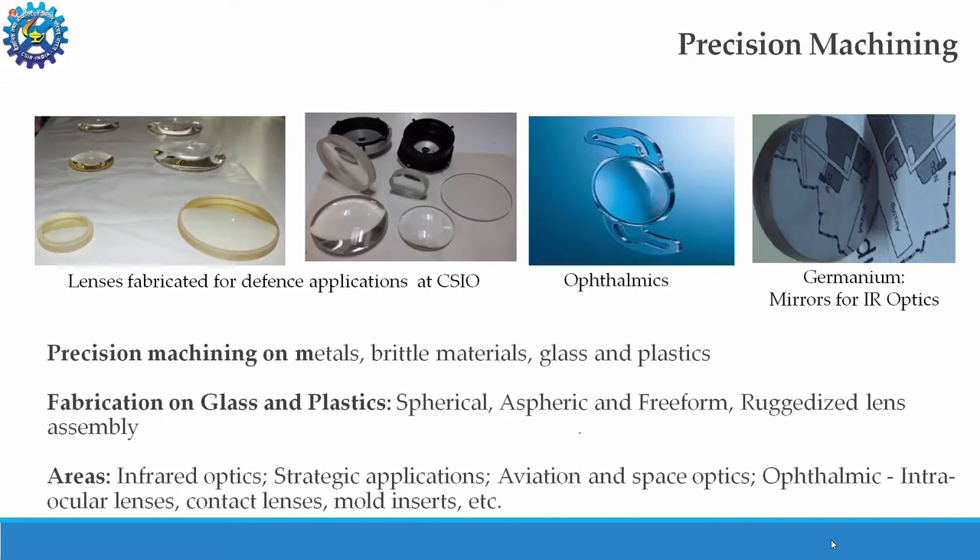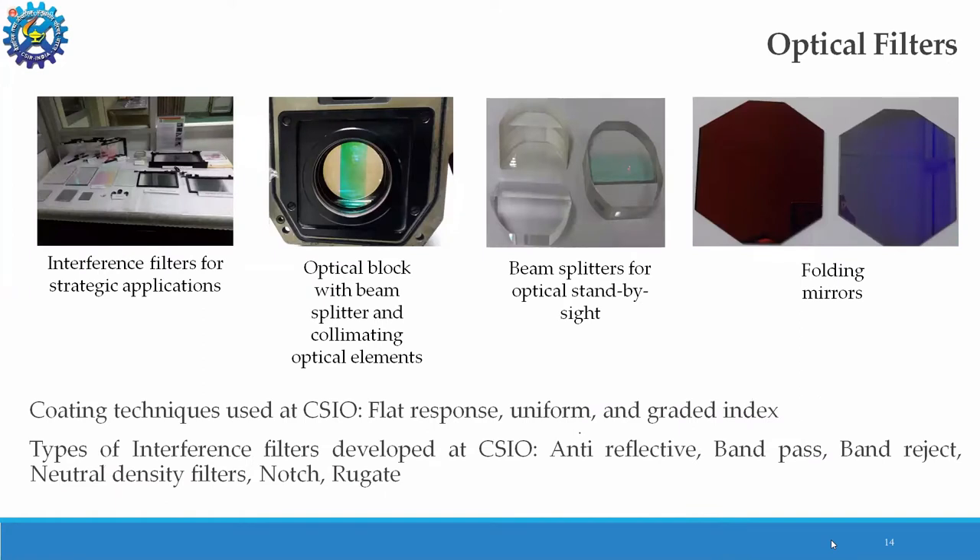In precision machining, we can machine almost all kinds of metals, glass, and plastics, generating all kinds of shapes — flat, windows, spherical, aspheric, and free-form — or ruggedized assemblies for optical instrumentation. We work for infrared optics, strategic applications, aviation and space optics, and ophthalmics like intraocular lenses, contact lenses, and mold inserts. We also have various coating facilities to develop flat, uniform, or graded index responses, producing anti-reflective, band-pass, band-reject, neutral density, notch, and rugged filters for strategic and societal applications.